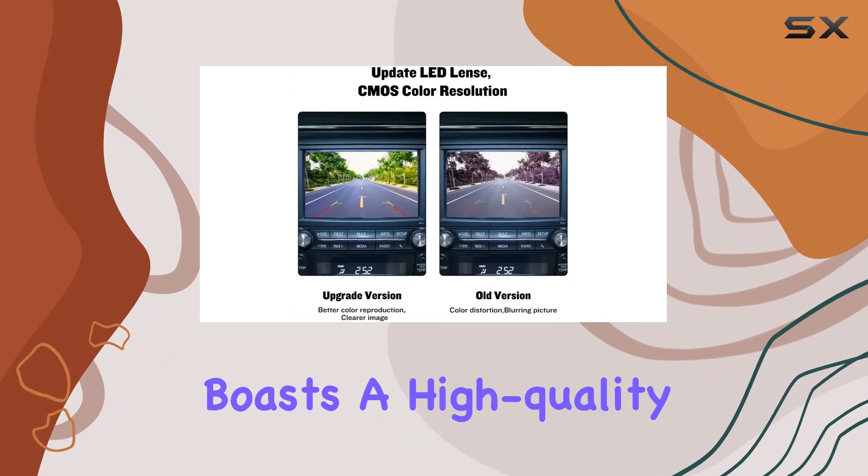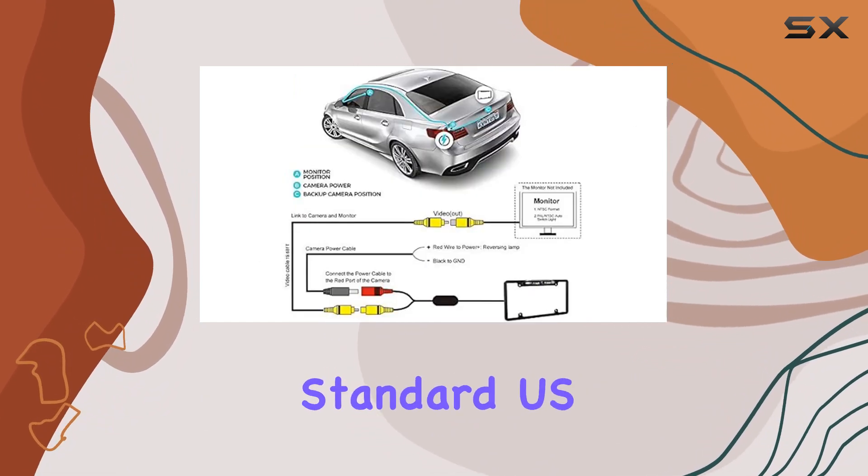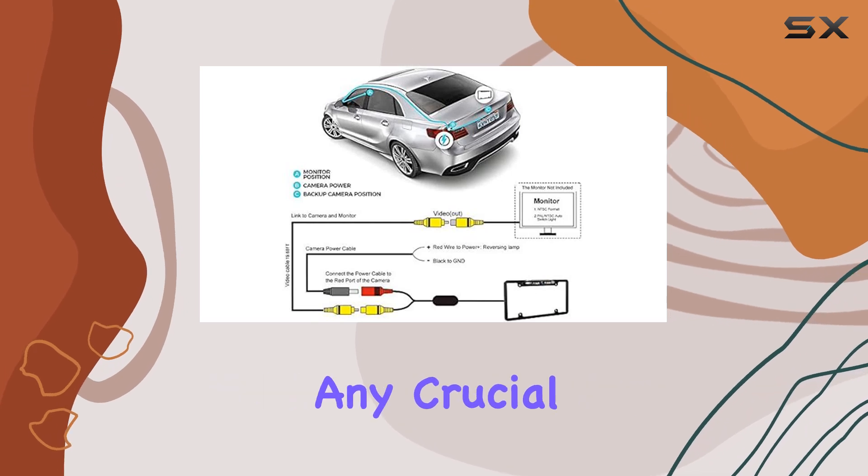The Piaget Camera boasts a high-quality metal license plate frame, ensuring a perfect fit for all standard U.S. license plates without obstructing any crucial information.